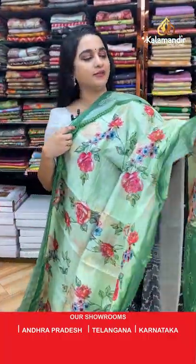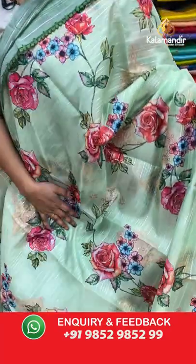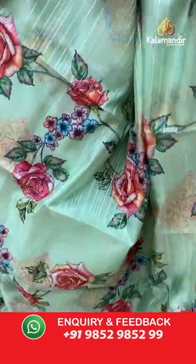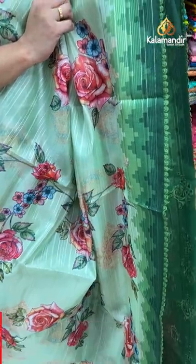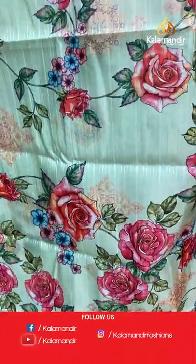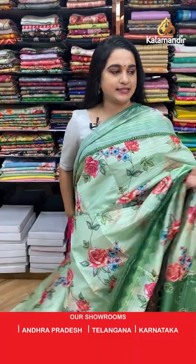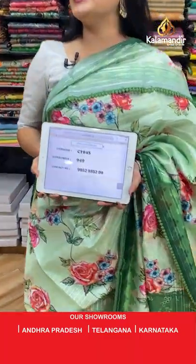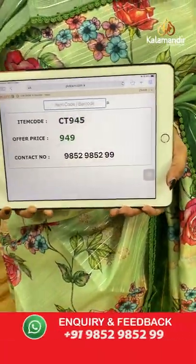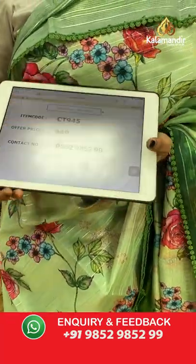One more combination — pastel green, light green, bottle green. The body features printed floral bunches, a contrast border with printed zigzag and lace border, and a self-color pallu with printed florals. Paired with a contrast printed blouse with border. Code: CT945, price: 949 rupees only. Take a screenshot and share on WhatsApp.